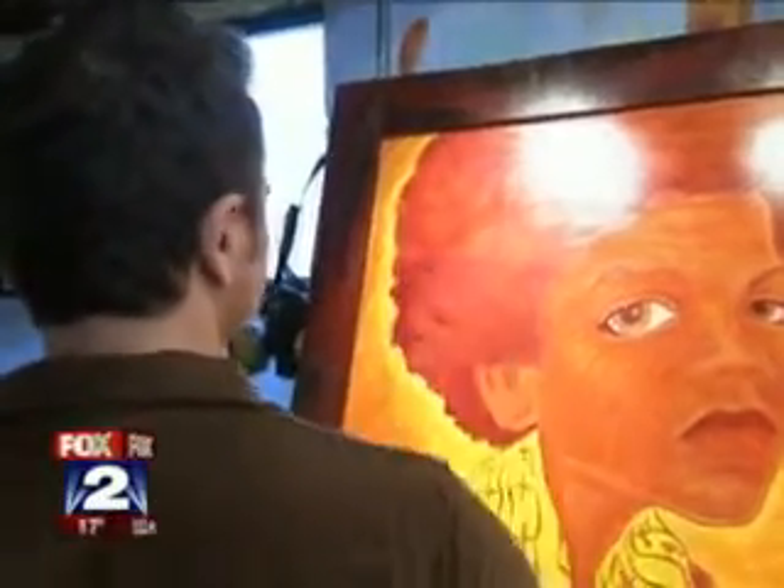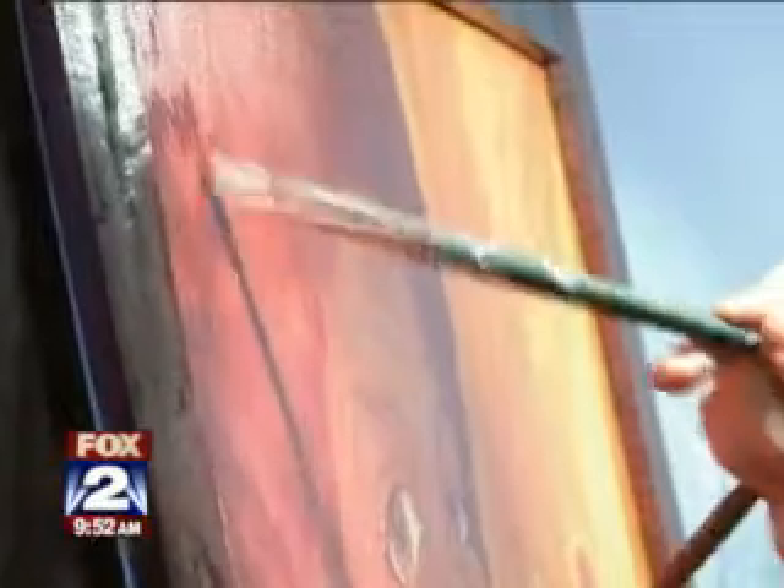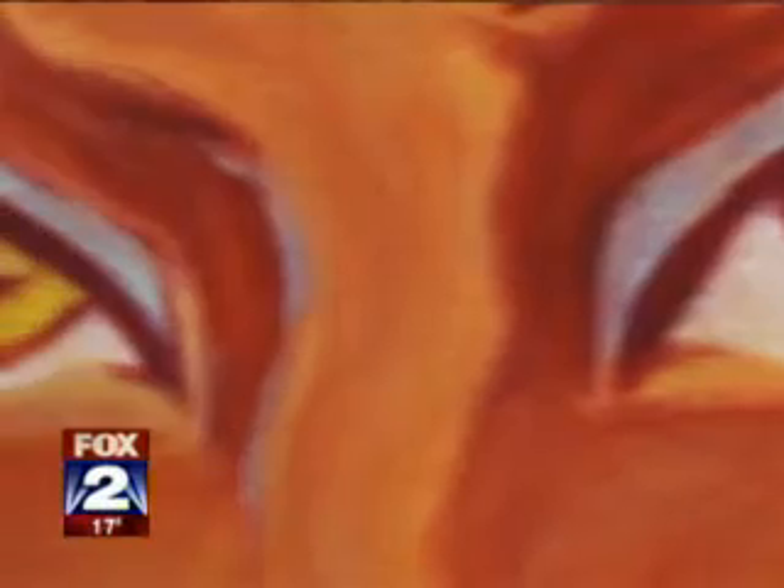It was a stroke of luck that transformed UAW worker Tony Rocco from installing door panels to safety painter and resident artist. I refer to it as the Cinderella story. I mean, it was huge for me. I just wanted to be able to do a good job and sort of meet their expectations. So there was definitely some fear as well — but there's no fear in these eyes.